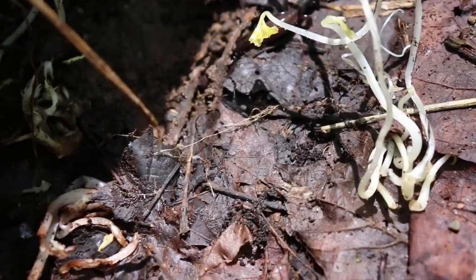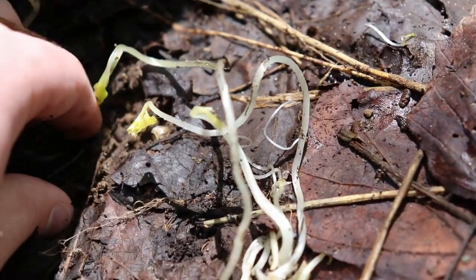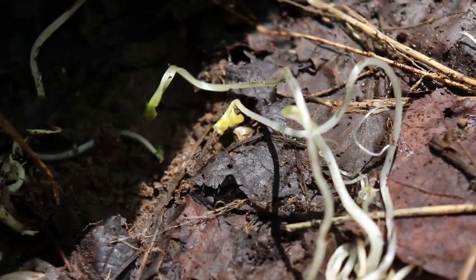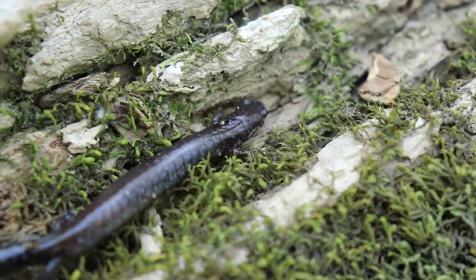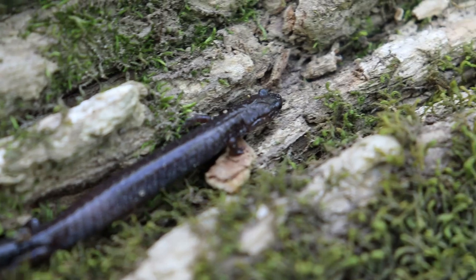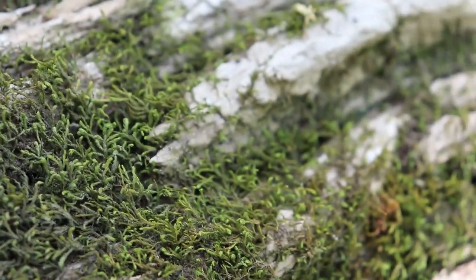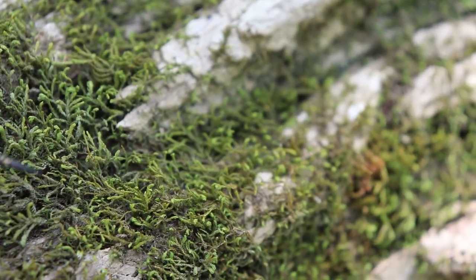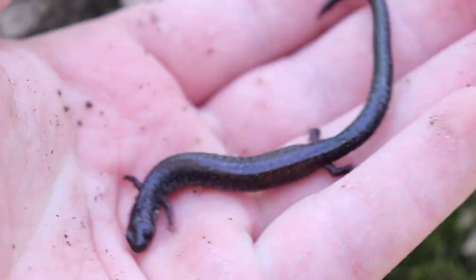Look at that little guy — these are just so wonderful. I wish they were a bit bigger. I'm really a fan of the mole salamanders, like the spotted salamanders. These guys almost look like miniature slimy salamanders. Just look at that guy right there — so incredibly beautiful, just that solid black. And if we look at the belly too, sometimes you can see eggs in these guys. Really, really awesome species.